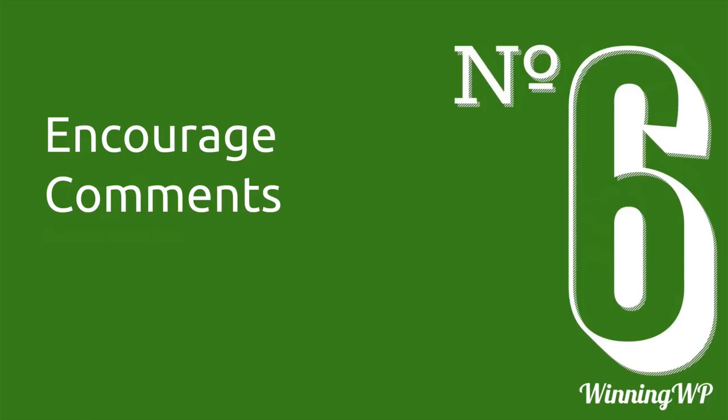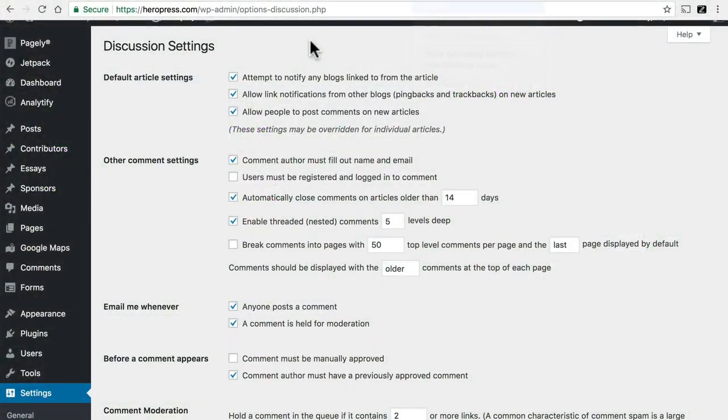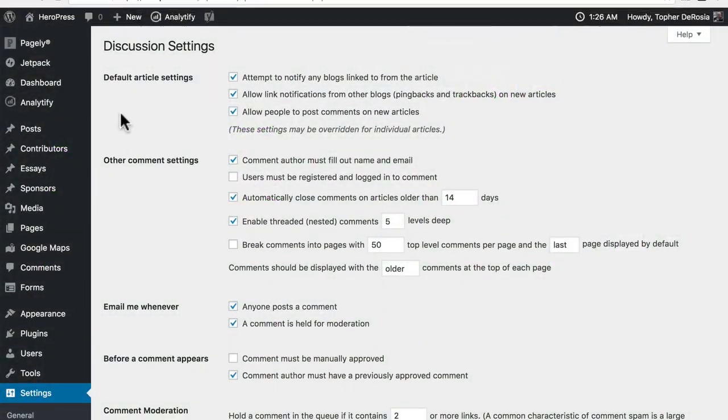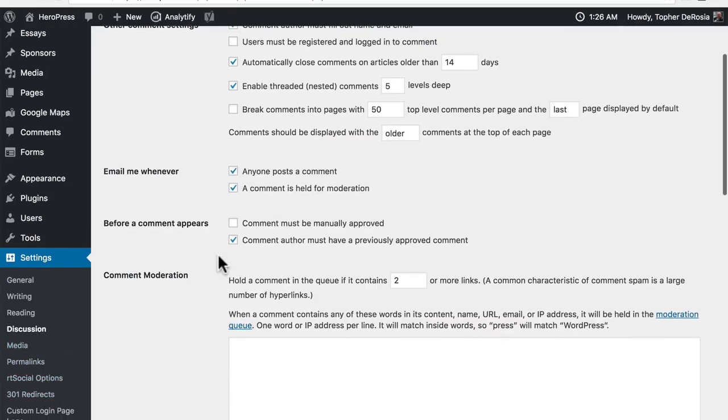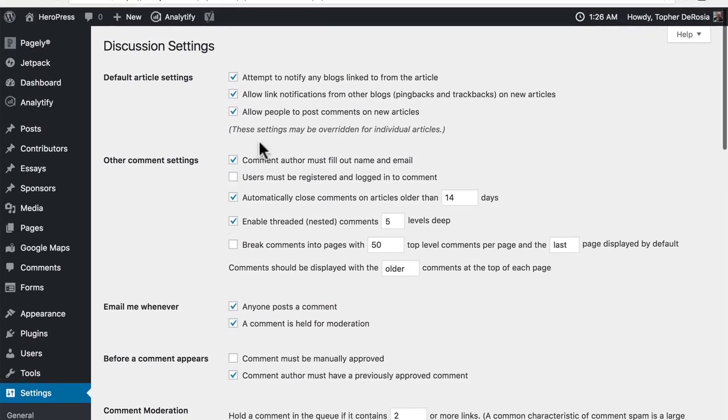Number six is encourage comments. Conversation on your website can drive an enormous amount of traffic, and you may learn some great new things about your own content. Here in WordPress, in the left column under Settings, then Discussion, at the top of the page is a checkbox to allow people to post comments on new articles. Note that it says these settings may be overridden for individual articles, so if there's a particular one you don't want comments on, you can do that.